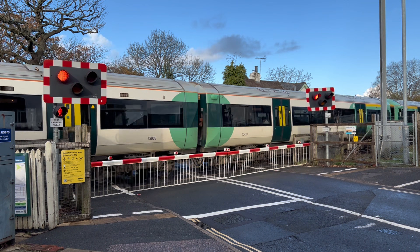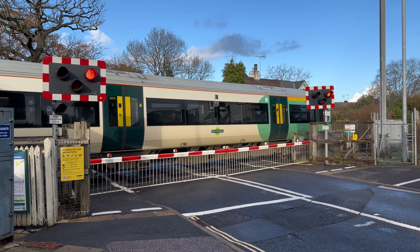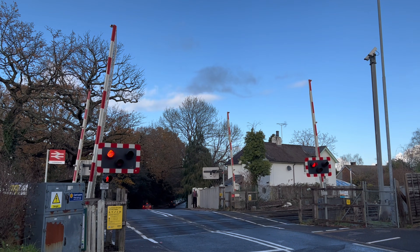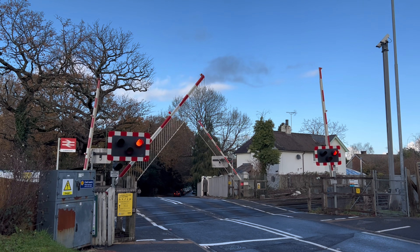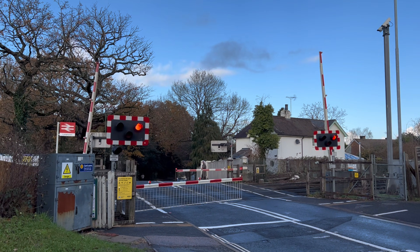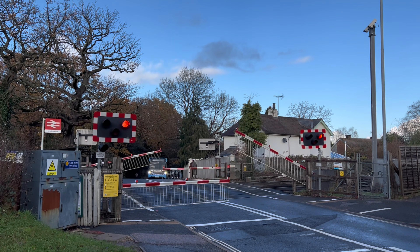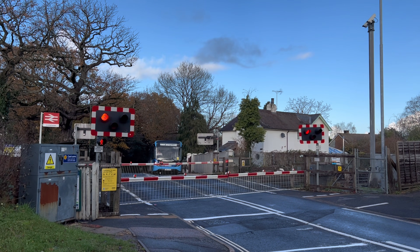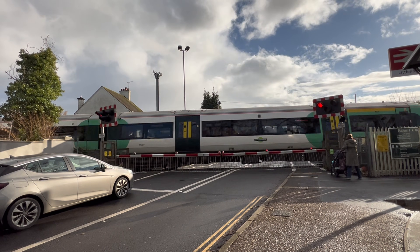Sometimes, train tracks cross a road where cars and people need to pass. This special place is called a level crossing. To keep everyone safe, the level crossing uses traffic lights, barriers and loud bells. When a train is getting close, the lights start to flash — usually red — telling cars and people to stop. Bells might ring, and the barriers slowly come down like big safety arms. That means a train will arrive at any moment.